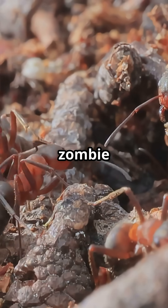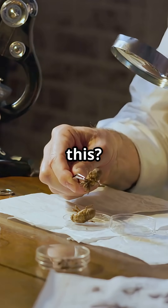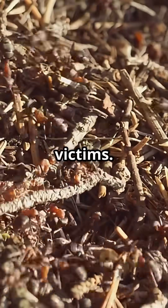It's like nature's zombie apocalypse, tiny but terrifying. Why does the fungus do this? It's all about spreading itself and surviving, turning one little ant into a launch pad for the next victims.